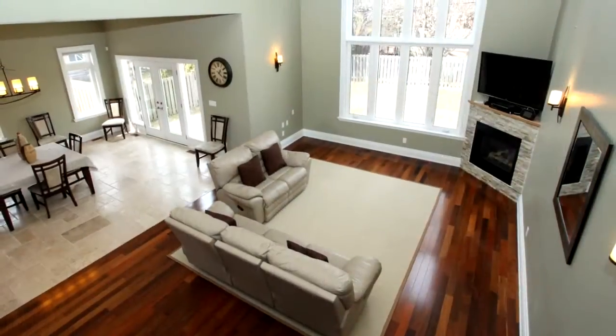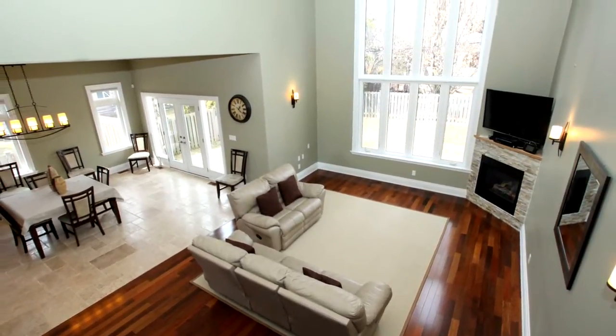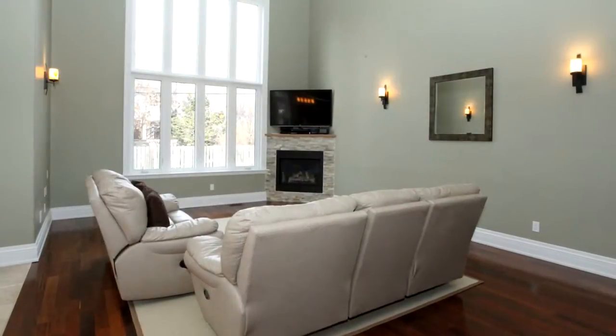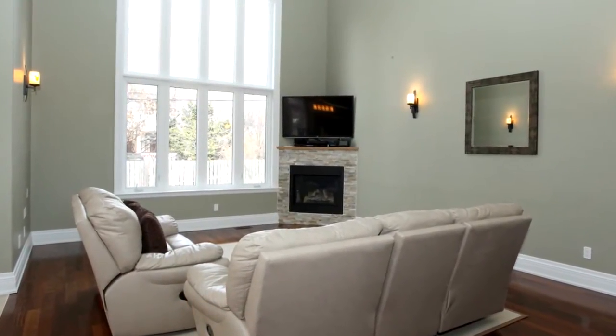This home also offers a main floor master bedroom, great room with 17-foot ceilings, and an open staircase that leads to three additional bedrooms on the second level. You won't want to miss this listing.